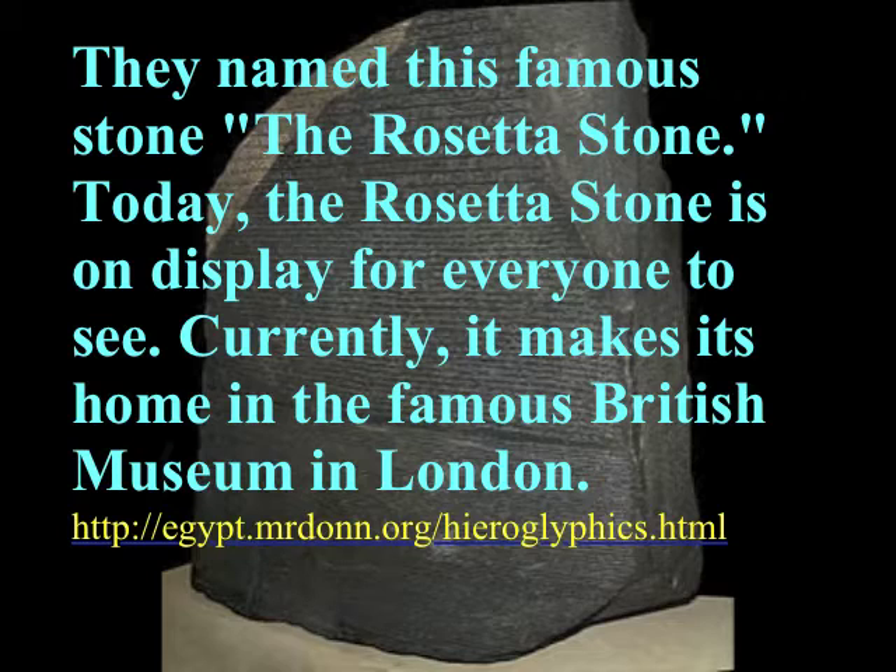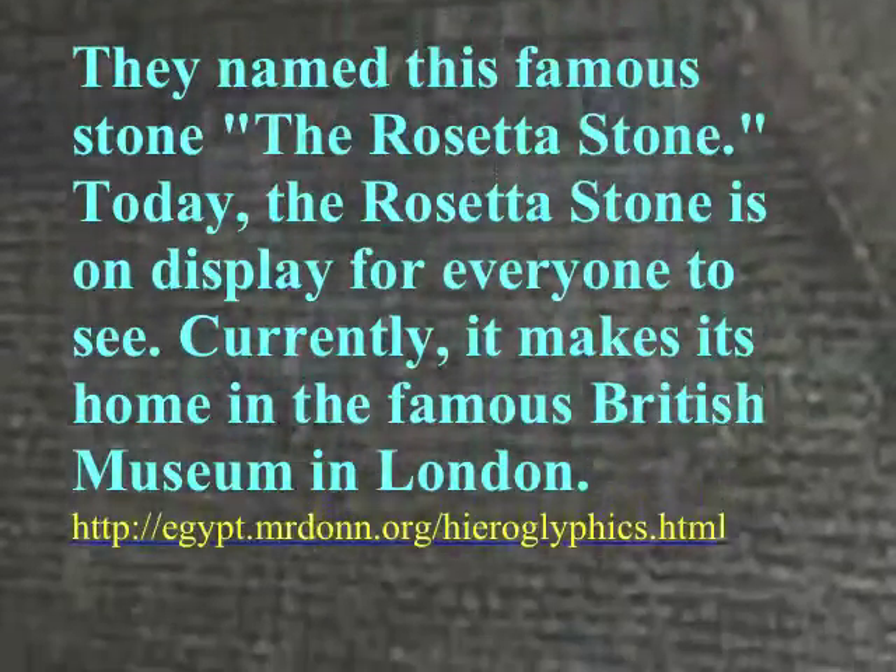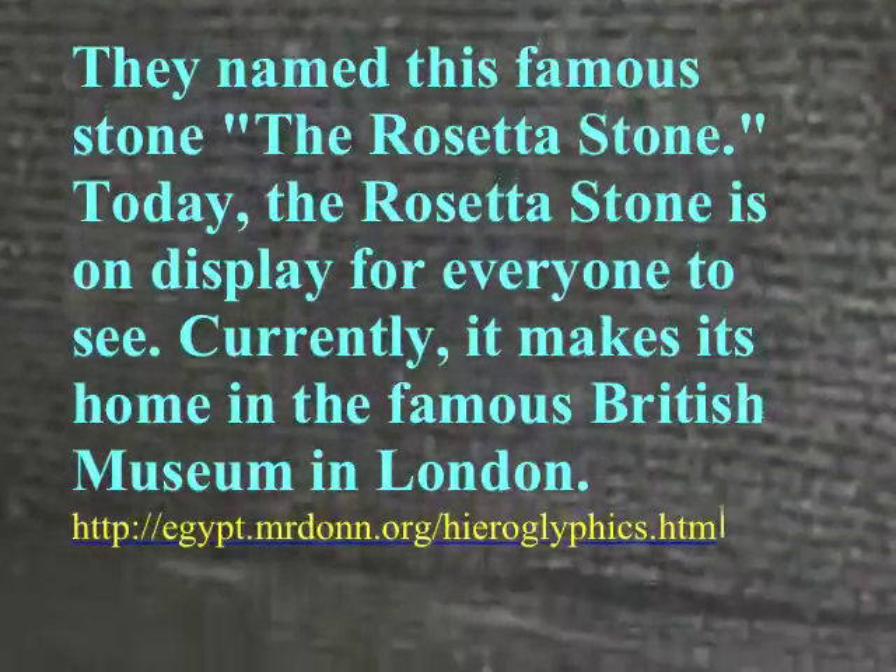Today, the Rosetta Stone is on display for everyone to see. Currently, it makes its home in the famous British Museum in London.